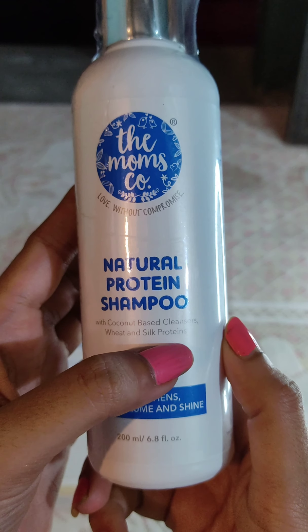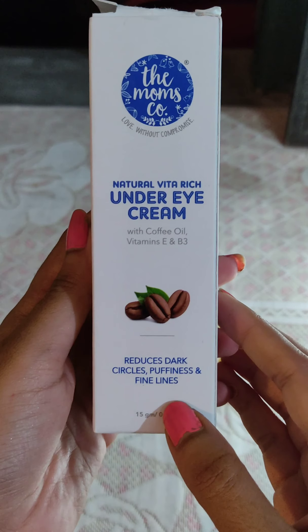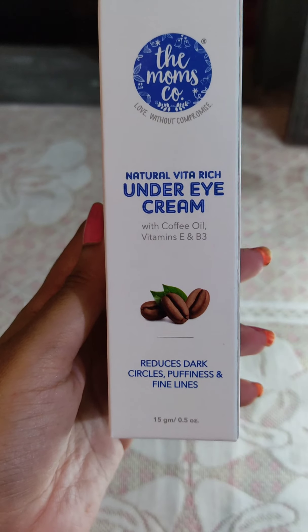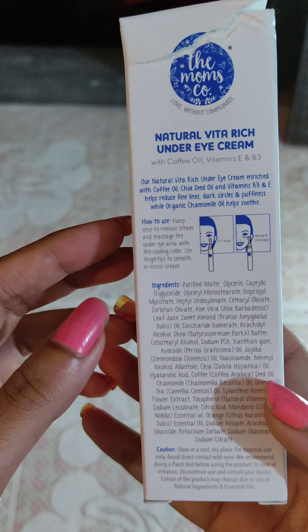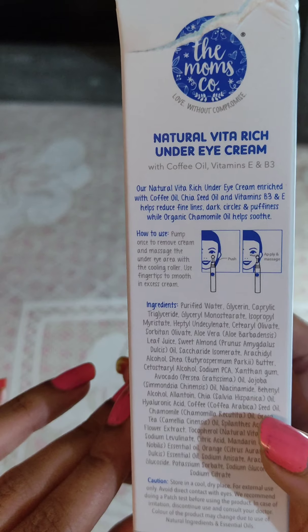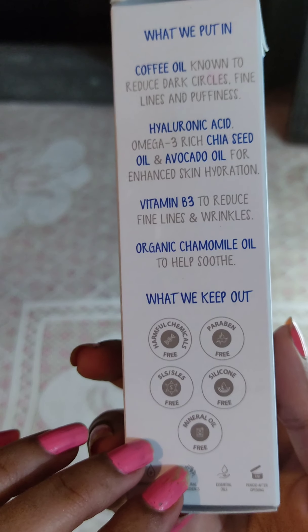Here is the Moms Co. Natural Under Eye Cream, which will reduce dark circles, puffiness, and wrinkles. This has a 4.5 out of 5 rating with 1.1k ratings. Finally, I will use it and review it.